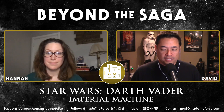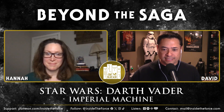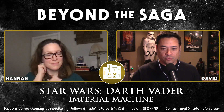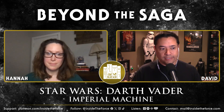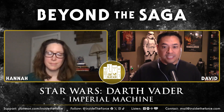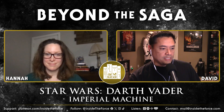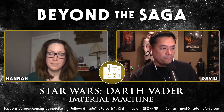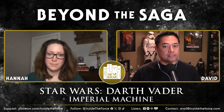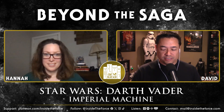I really liked it, and this is actually the second time I've revisited this, because I have read this series already — I was doing it before we started Beyond the Saga. This came out in 2017, and I was reading it when it was coming out. You're right, I think this is going to be one of your favorite series.